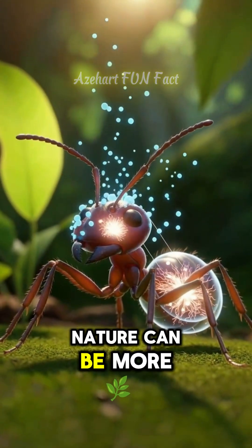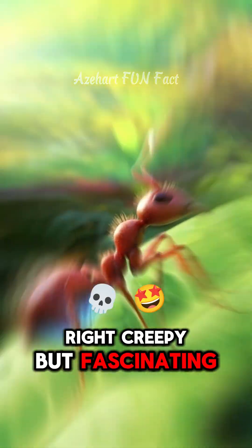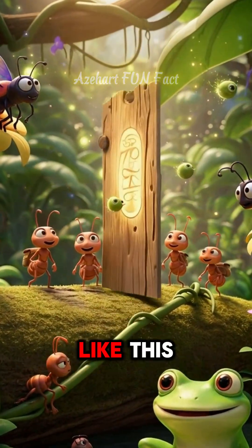Nature can be more terrifying than any horror movie, right? Creepy, but fascinating. Hit subscribe for more weird and mind-blowing facts like this.